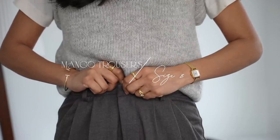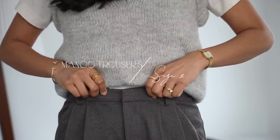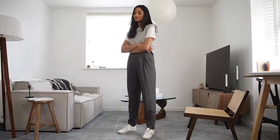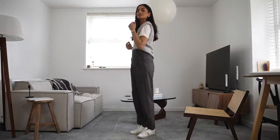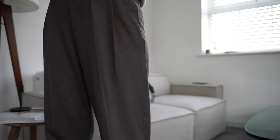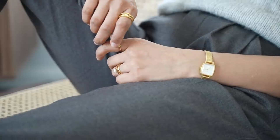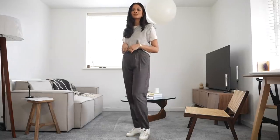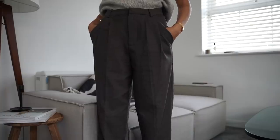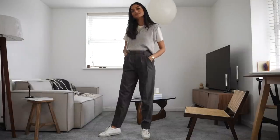I managed to find these trousers in the Mango sale — they were around £8 and I couldn't believe what an amazing bargain that was, because I was on the hunt for some tapered grey trousers to go with a bunch of different pieces in my wardrobe. This is a great piece because you could really dress it up in the evening when we can go out, or you can wear it really casually with some trainers, an oversized jumper, maybe a trench coat thrown on for spring. It's also a timeless piece and you can wear it through seasons.